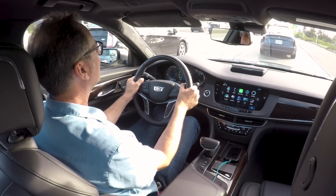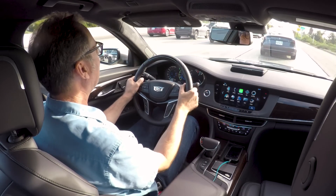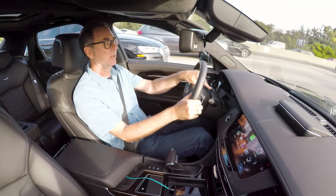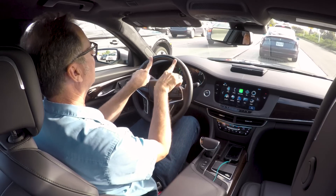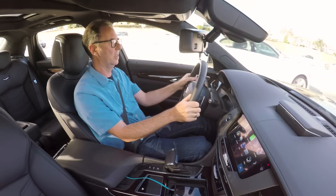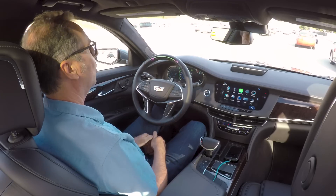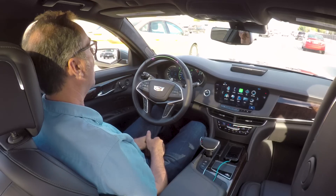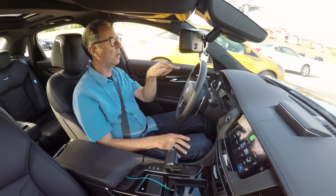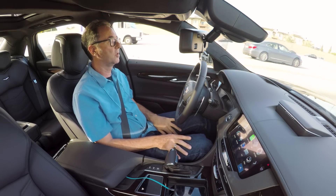The system also needs to know that I'm looking straight ahead and engaged in the task of driving. It does that using a sensor here and two sensors in the wheel. I saw the little gray steering wheel appear for a moment — there it is again. I press the button and we're in hands-free mode. This is a real hands-free system because it's looking at where my head is pointed and where my eyes are pointed.